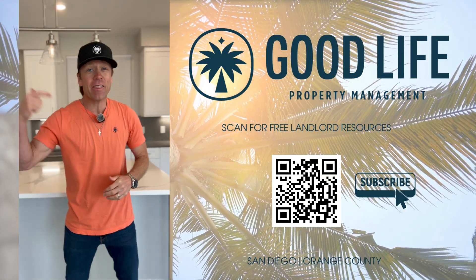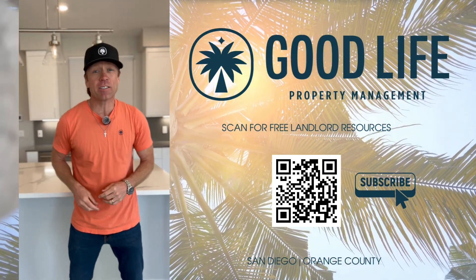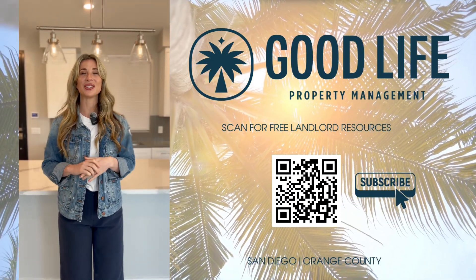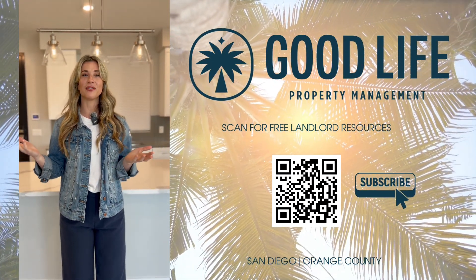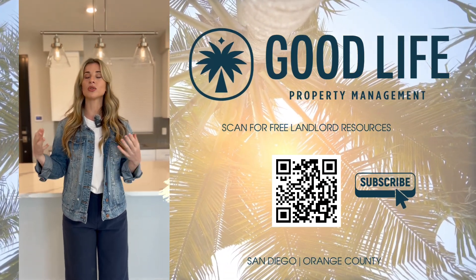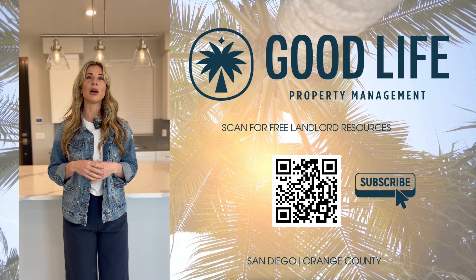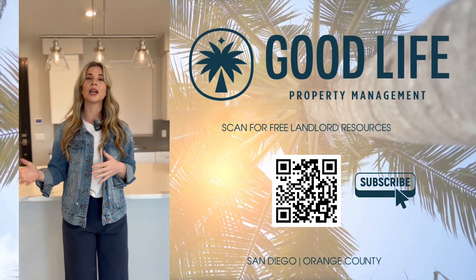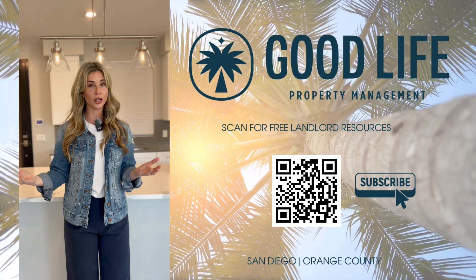What rental property upgrades pay the highest ROI? Great question. First, I would start with painting the interior of the property. Pick a white, off-white, or some neutral color that gives tenants more options to decorate how they want and appeals to a wider market.